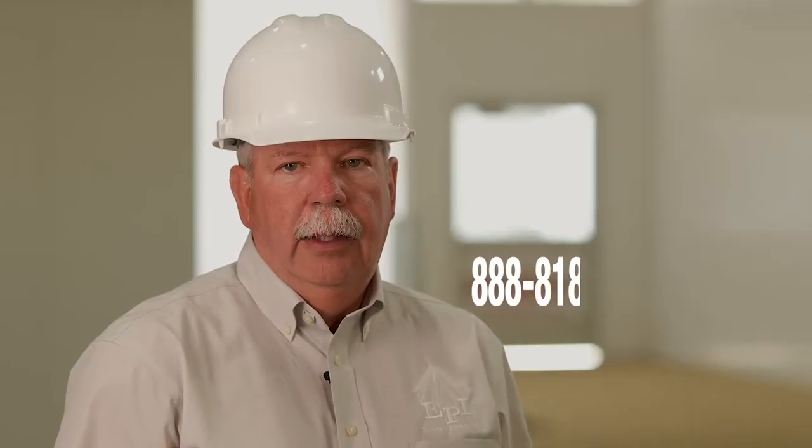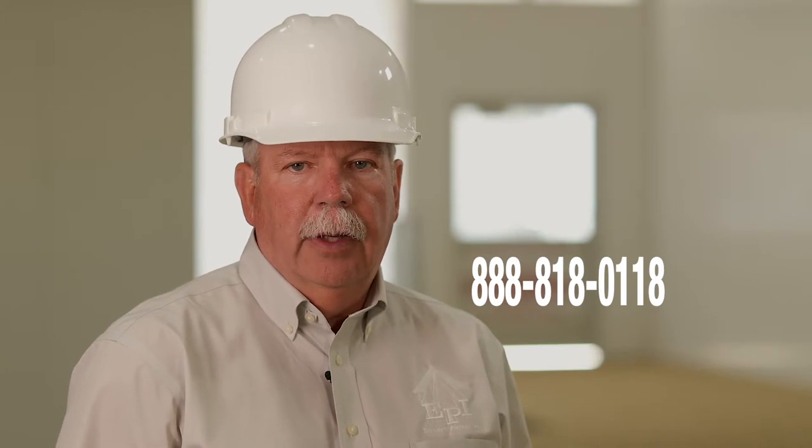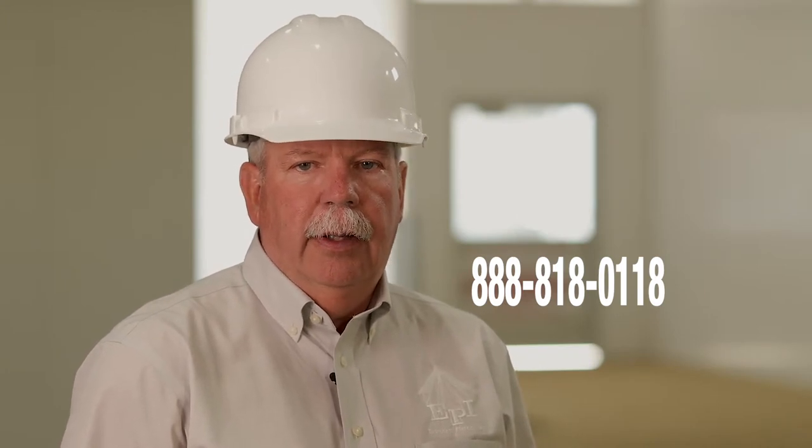Please call us at 888-818-0118 if you are interested in our construction products for your next dairy project. Send your drawings and specifications for a free material estimate and written quote. We will be happy to work with your builder to assure that your new building is exactly what you need.